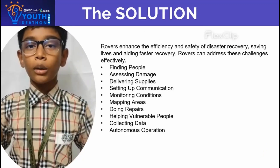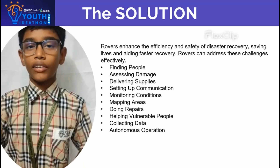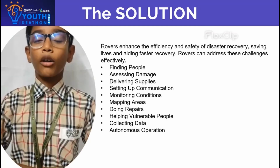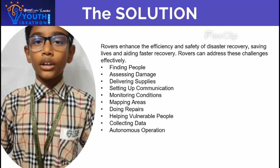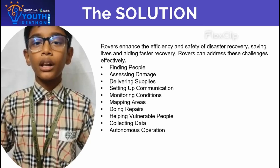Our solution to the problem is a rover. Our rover can work efficiently and effectively during landslides, sinkholes and earthquakes. It can perform some specific tasks like mapping areas, collecting data, doing first aid, delivering supplies, finding people, etc.